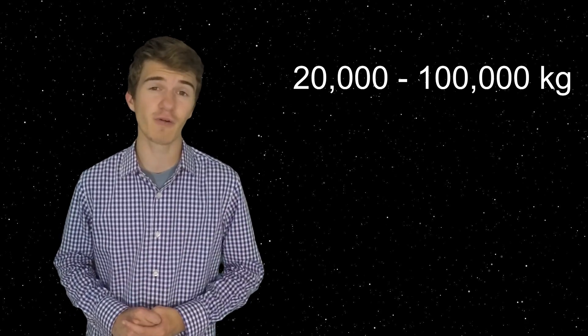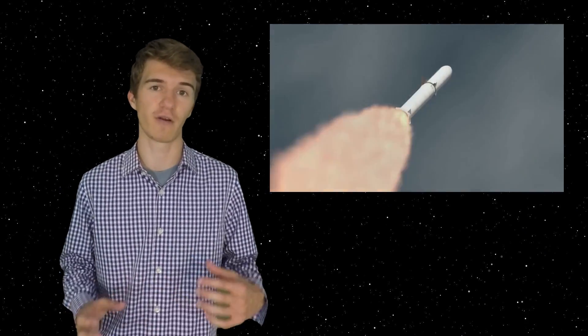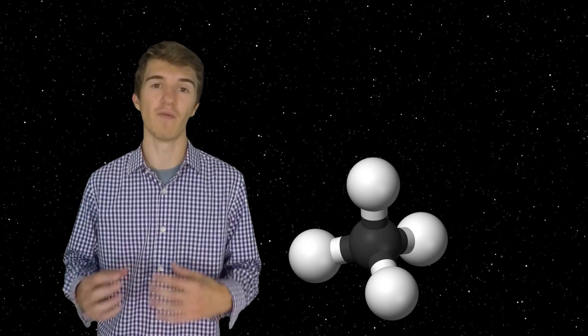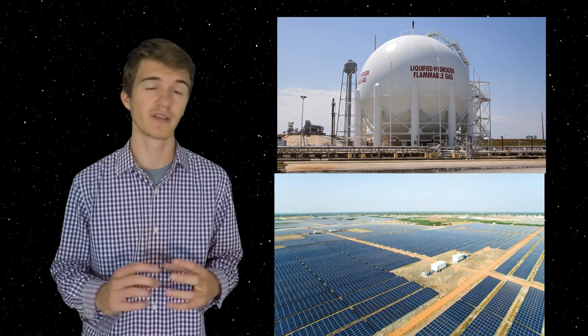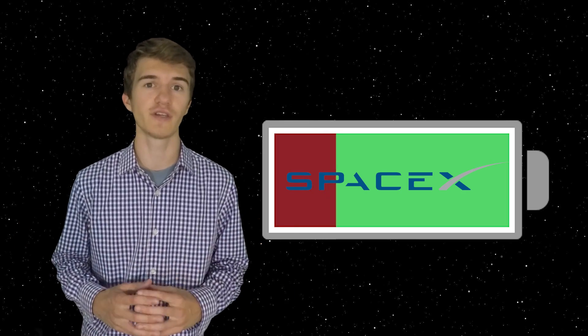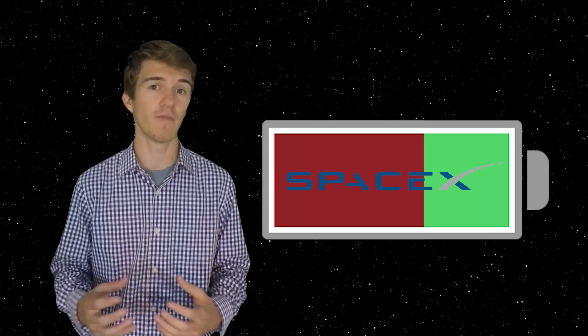There's an even bigger problem than the energy required: the sheer amount of propellant needed to get us back to Earth. It's thought that maybe around 20,000 to 100,000 kilograms of methane would be enough to bring SpaceX's big Falcon rocket from Mars back to Earth, and it could be even more depending on how much mass we want to take back. Not only do we need that methane, but we also need a lot more liquid oxygen. SpaceX themselves have said that 50 to 60% of all the energy they create on Mars will probably be going toward developing propellant.